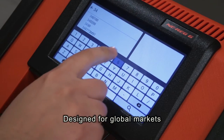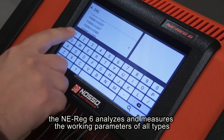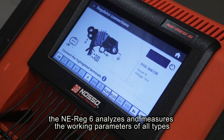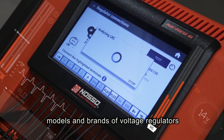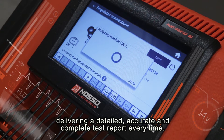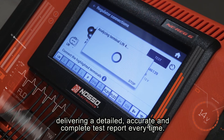Designed for global markets, the ENI-REG-6 analyzes and measures the working parameters of all types, models and brands of voltage regulators, delivering a detailed, accurate and complete test report every time.